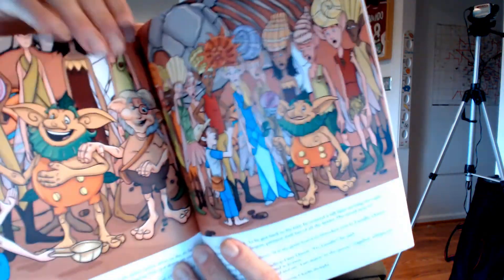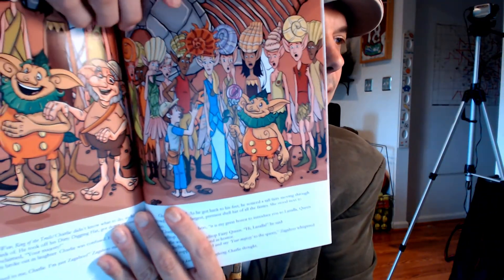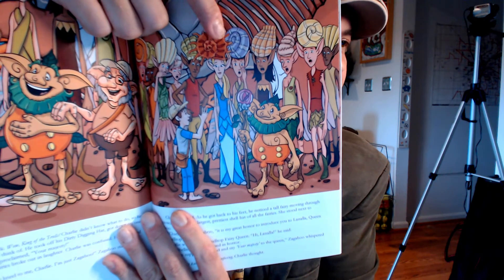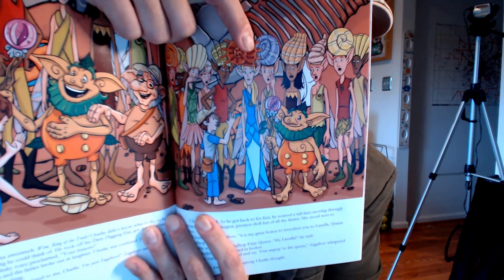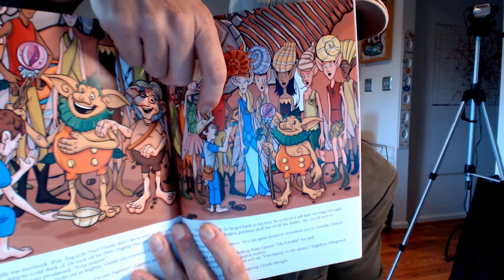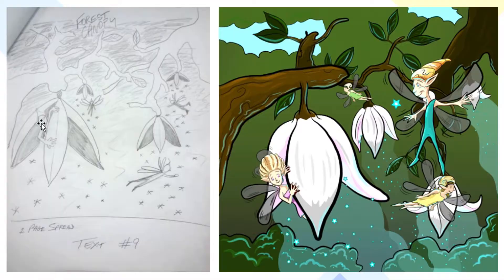The fairies actually changed from how they looked in book number one to how they look in this book. Here are the fairies in book number three — this is the shell-top fairy queen and all of her other fairies that are part of her kingdom, and of course there's Zagaboo. That's Charlie — the little boy from Charlie Diggs Dinosaurs. So that's a little sneak peek at book number three. But you can see that the fairies did change initially.